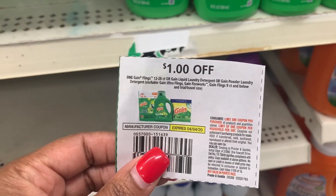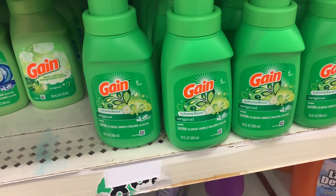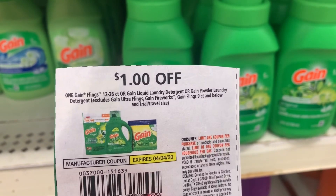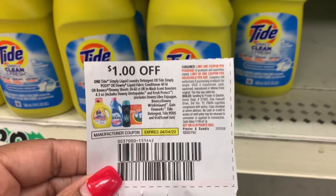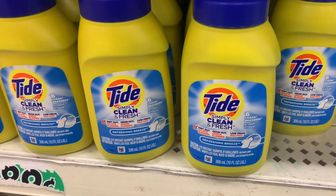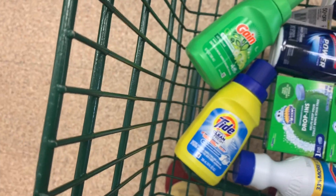In the 3-8 Retail Me Not, we have these one-dollar-off-one Gain coupons. There is a debate about this product — some people say it's trial and travel size, some people say it's not, and I know it varies per store. I'm going to grab one and attempt to use one of these coupons and see what the manager says. Also, in that 3-8 SmartSource, we got this one-dollar-off-one Simply Tide — same debate about trial and travel size. I'm going to grab one of these too and let you know if the coupon actually works.